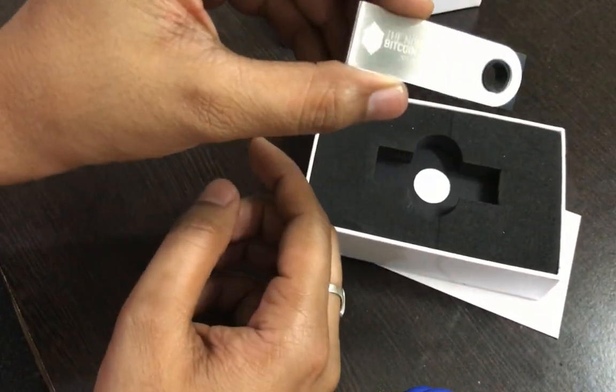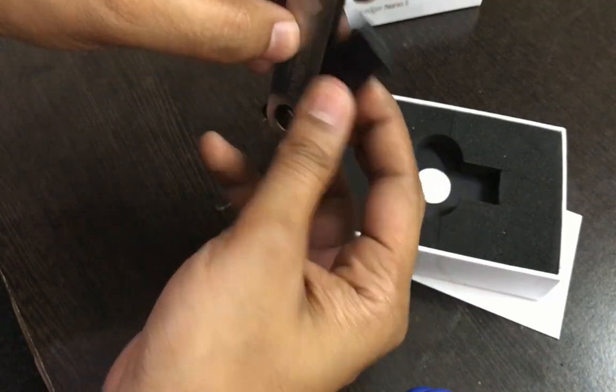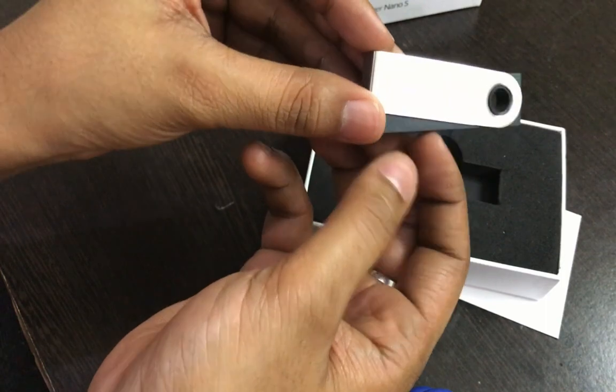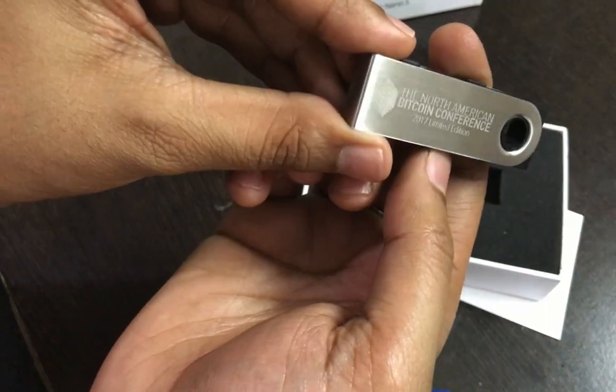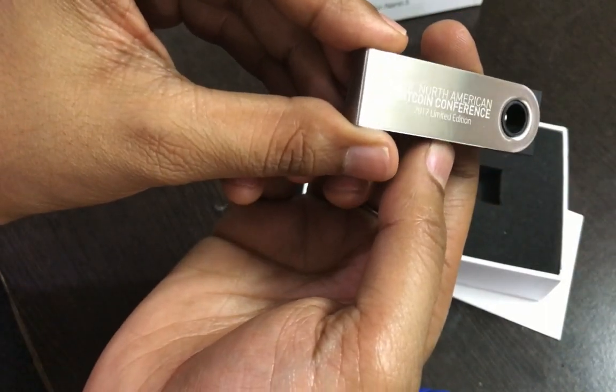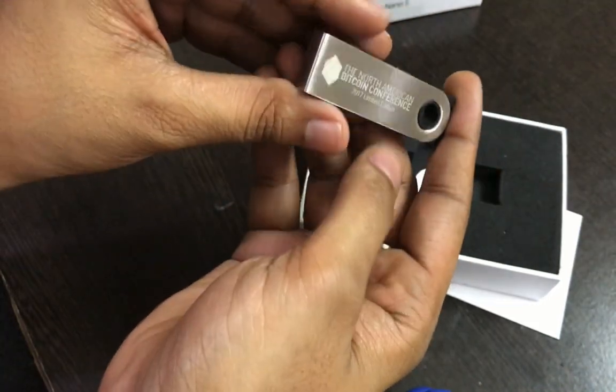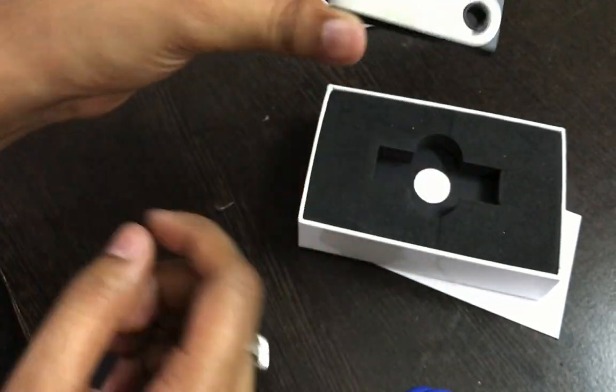And this is what the Ledger Nano S hardware wallet looks like — it's just like a USB device. You can see it's engraved with 'North American Bitcoin Conference 2017,' so it's a limited edition Ledger Nano S and I'm very lucky to have it.